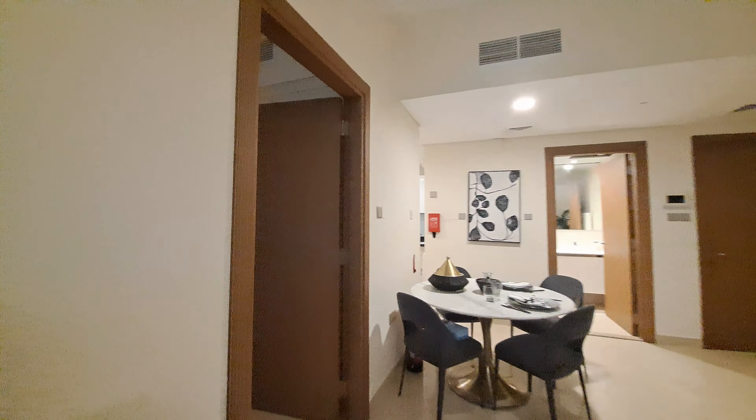One bedroom — big and spacious. After a king-size bed you still have so much space. There are three tiles here for a one-bedroom; it's an amazing layout.